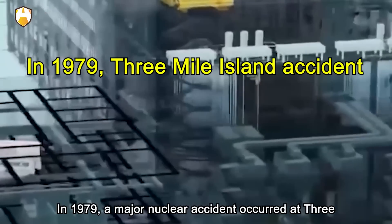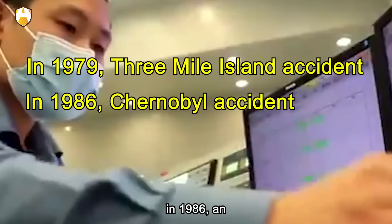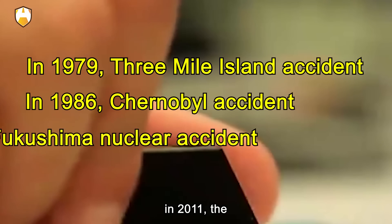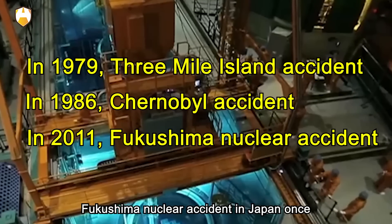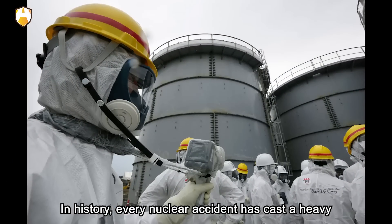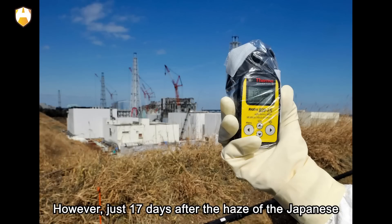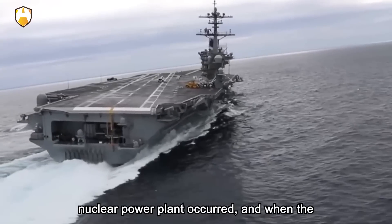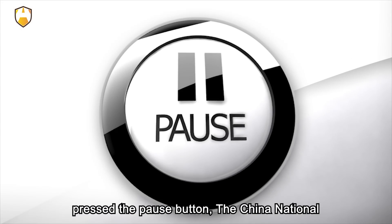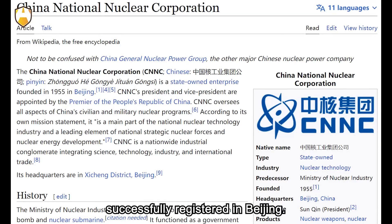In 1979, a major nuclear accident occurred at Three Mile Island in the United States. In 1986, an accident occurred at the Chernobyl nuclear power plant in the former Soviet Union. In 2011, the Fukushima nuclear accident in Japan once again shocked the world. Every nuclear accident has cast a heavy shadow over the global nuclear power industry. However, just 17 days after the Fukushima accident, when nuclear power development worldwide pressed the pause button, China National Nuclear Corporation New Energy Company Limited was successfully registered in Beijing.